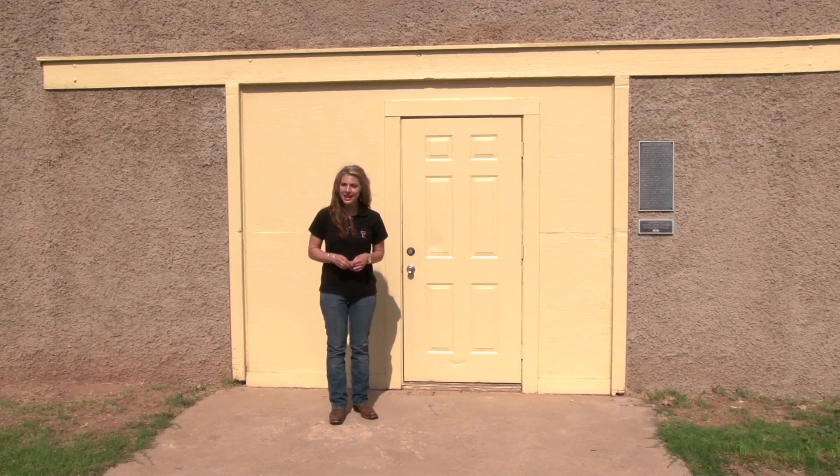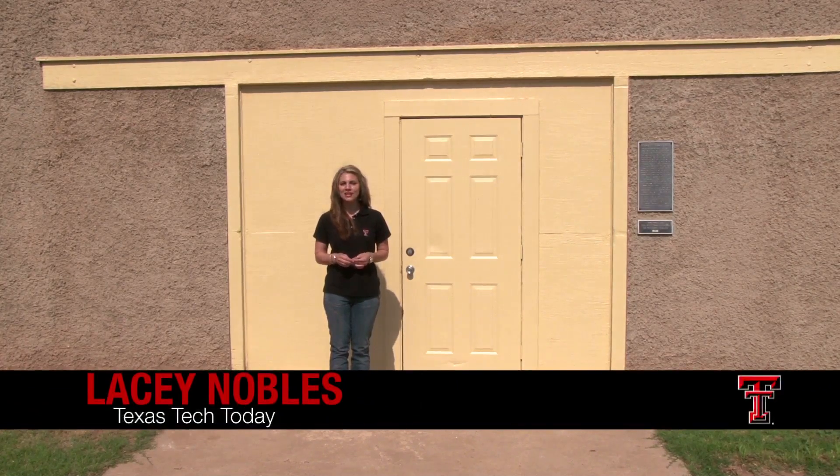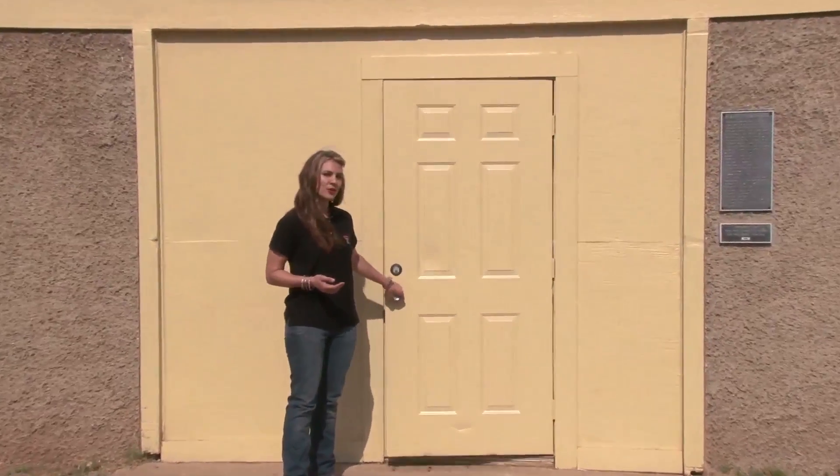Texas Tech is deeply rooted in agriculture, and proof of this is the Dairy Barn, one of the oldest and most recognizable buildings on campus. With June being National Dairy Month, we wanted to take you inside and walk through this local landmark's nearly nine-decade history.